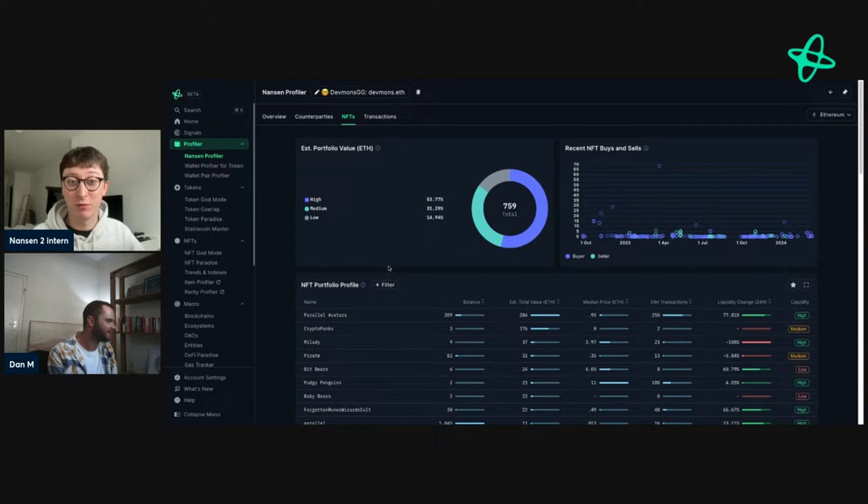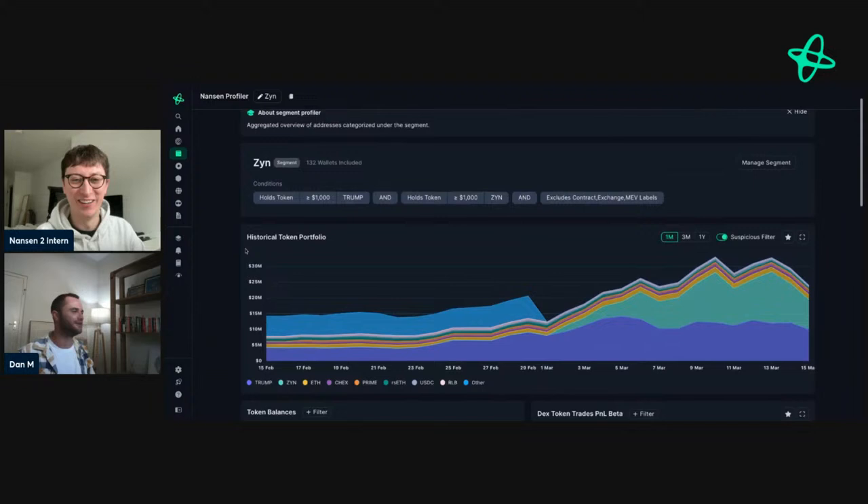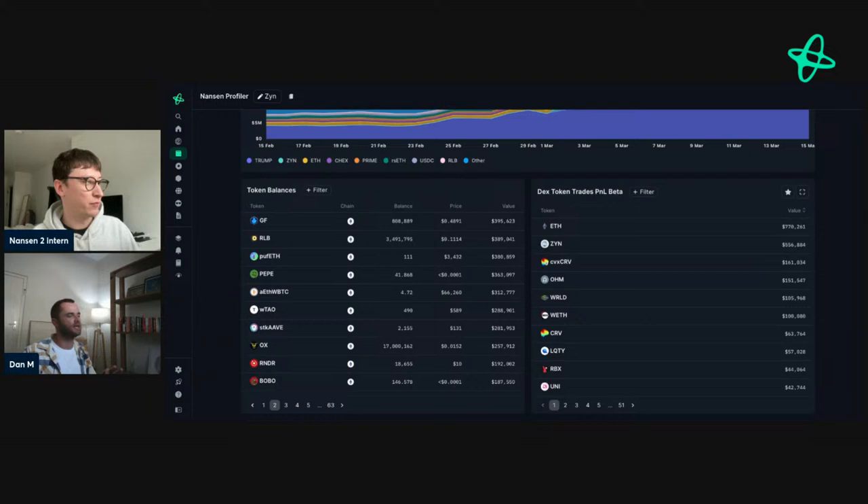I'll continue sharing this address. I might post it on socials later on. I highly recommend tracking smart money, especially when you find interesting addresses within the trends you're interested in — that's where there's a lot of alpha. You find addresses with a proven record of success. I actually started creating segments yesterday on Prime — DevMonds kept coming up, so I set a smart alert for them too. They've got a really good take on it. You find wallets that have been in a token much longer than you — they might understand it better than you do initially. So it's super interesting to follow them and see what they do.